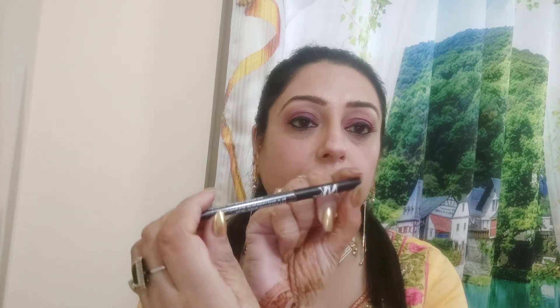This is a retractable kajal — a kohl pencil — and I am wearing it right now. It's very nice; it goes on your waterline very well. I really like this kajal from NYB — it's a very pretty, deep jet-black shade.